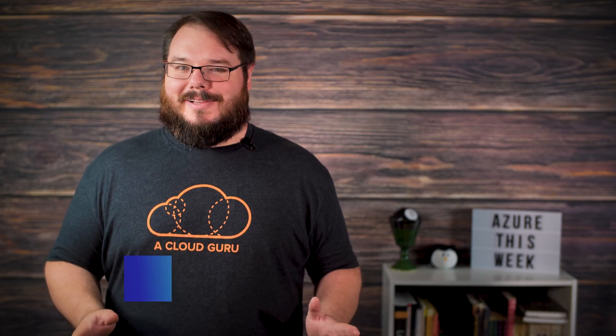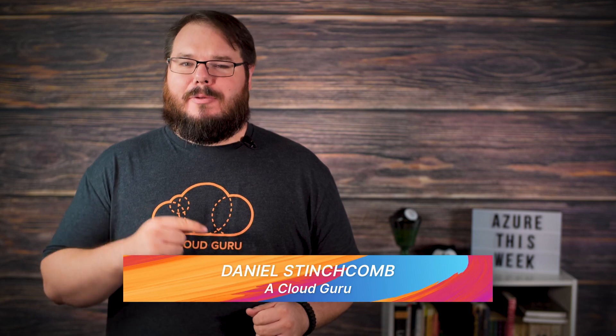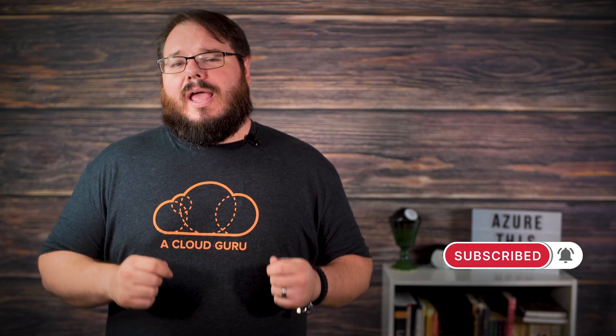Hey gurus, it's been a while. Lars is out enjoying some well-deserved time off, so I'll be covering for him this week. While that does mean less llamas, there's no shortage of Azure updates to go over. This last week didn't have any earth-shattering updates or vulnerabilities that required immediate attention, but there were a couple of cool announcements to go over today.